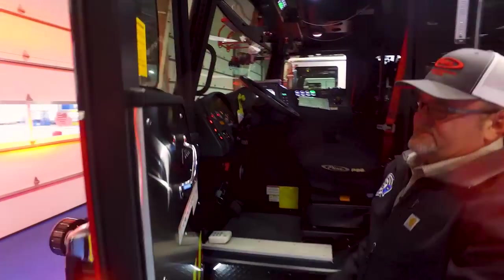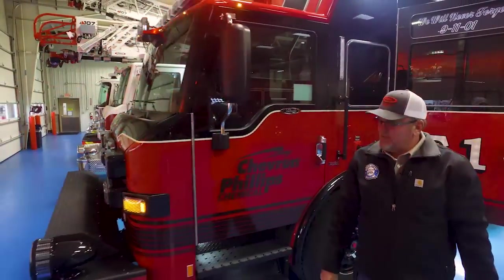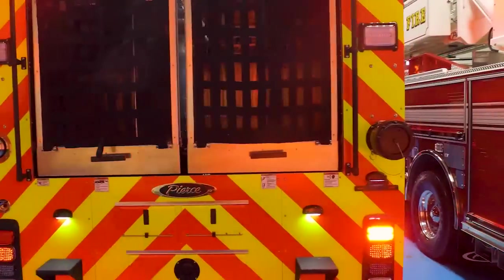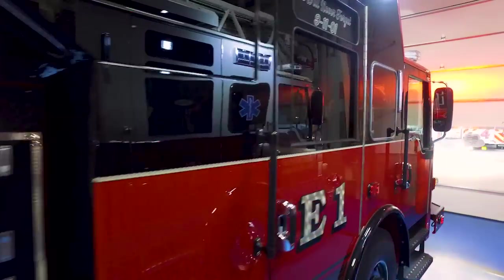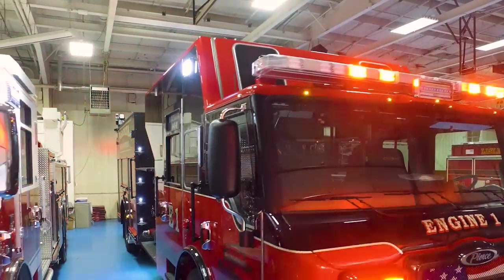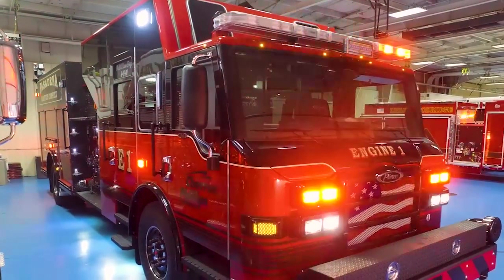This truck is equipped with Whelen emergency lighting — a lot of M6 lights, mostly red LEDs — plus various scene lights using Fire Research Spectra series lighting, all 12-volt on this truck. There are also remote control spotlights up on top. Thanks for taking the time to watch this walk-around video and taking a look at this beast of a fire truck.